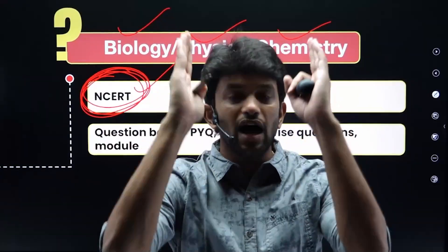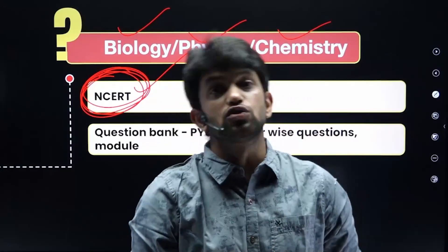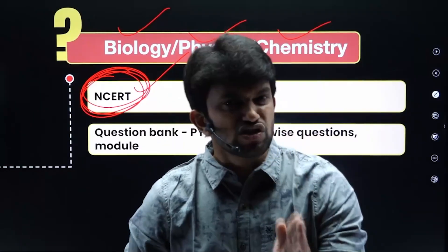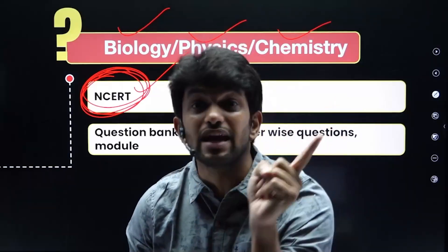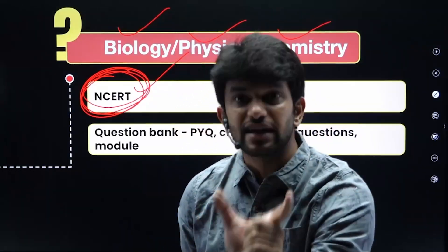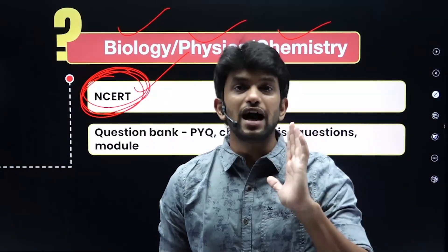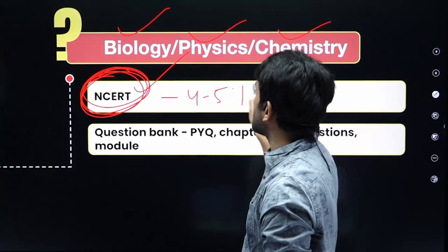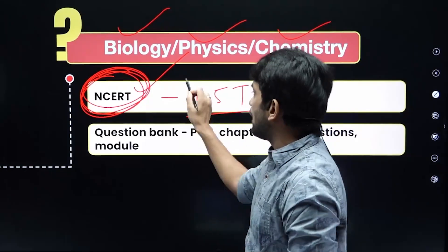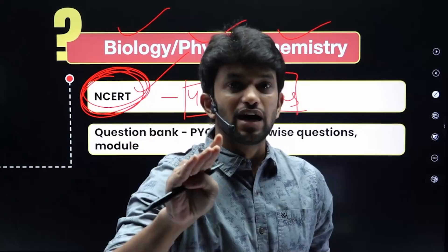In NCERT, you have to learn all the questions. For physics, solve all the numericals. For chemistry, solve all the questions. For biology, you have to learn it line by line — if you miss any line, it could become a question. You have to revise NCERT a minimum of 4 to 5 times, especially in biology. This is compulsory.